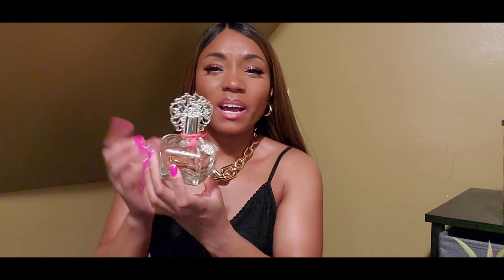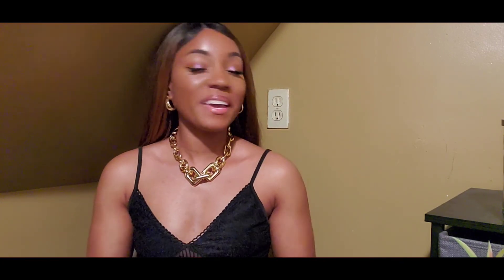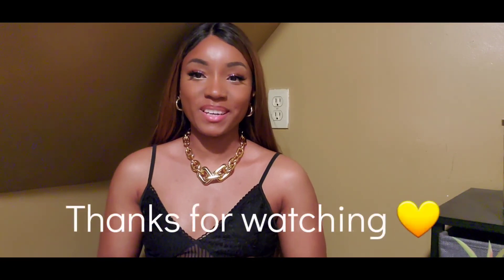Check it out and let me know what you think in the comments. That completes the video — if you want to see more videos like this, don't forget to like, comment, and subscribe. I'll be back for more, thanks for tuning in, bye!